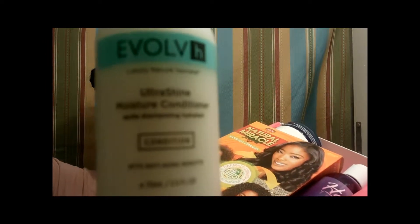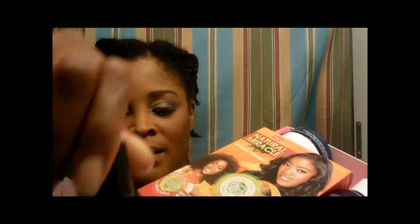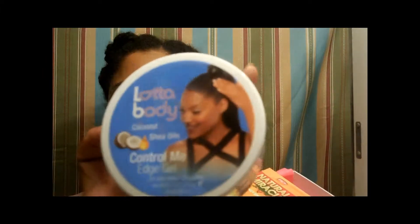As you can see, this curl kit includes an Evolve gluten-free, paraben-free, vegan conditioner — I haven't tried this yet. I was okay with this curl kit for August, but not too much. Then there's this coconut shea oil control me edge gel, which I use very little of — it's a very stiff gel.